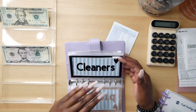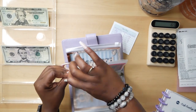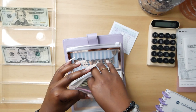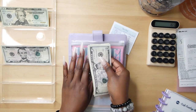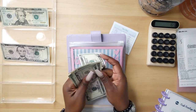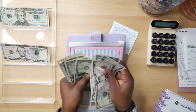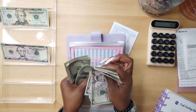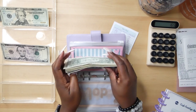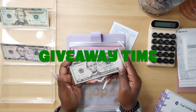Next we are going to be stuffing our giveaway envelope. Let me find it — here we go. We're adding $5 to this envelope with a $5 bill. Counting what we have: 5, 10, 11, 12... all the way up to $25. So we have $25 total that I'm going to be giving away as an Amazon gift card.